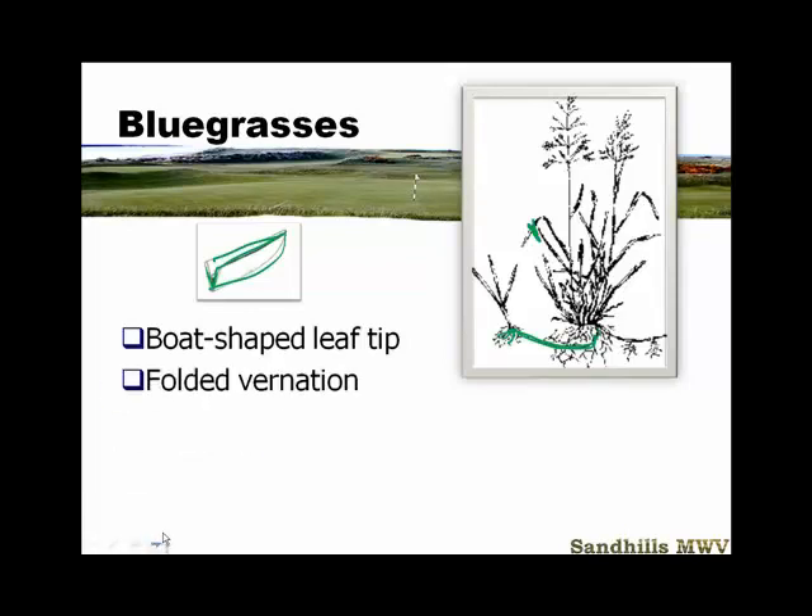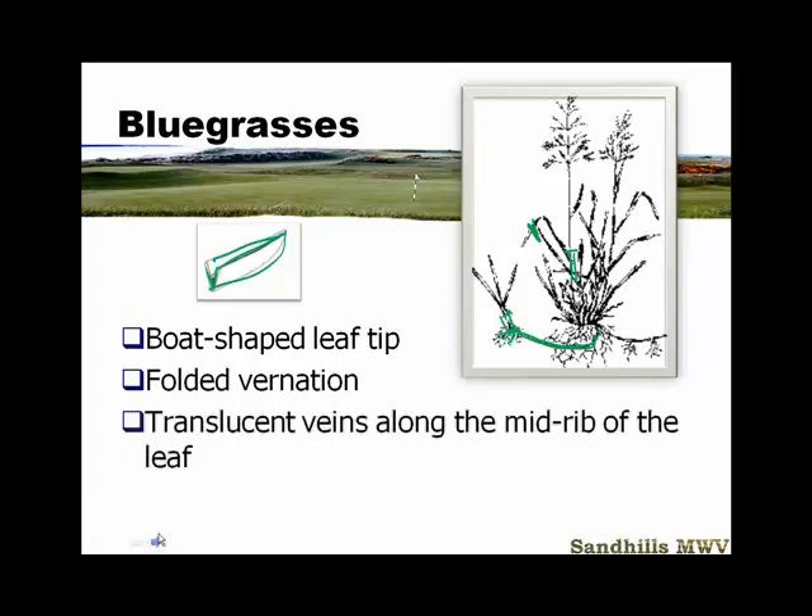Kentucky bluegrass has a folded vernation. If you hold the sheath in your fingers and roll it, it will not roll like a pencil — it will flop over. That's a very important thing to notice when identifying this grass using the dichotomous key. The other key feature is translucent veins along the midrib of the leaf — we almost call them racing stripes. You can see them when you hold the blade up to the light. In lab, if you grab a leaf, hold it up, and see that it's boat-shaped, and you know it's a cool-season grass, you'll know that it's a bluegrass.